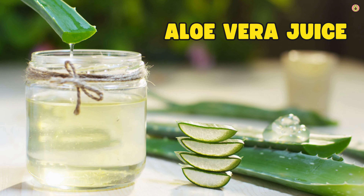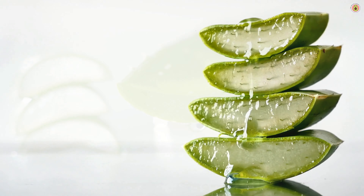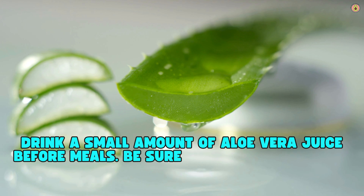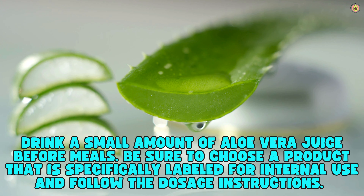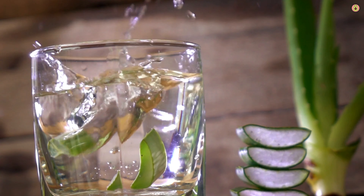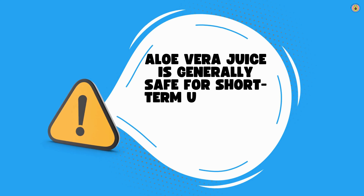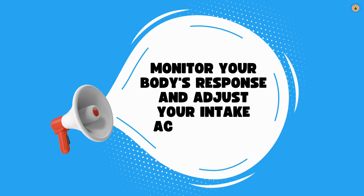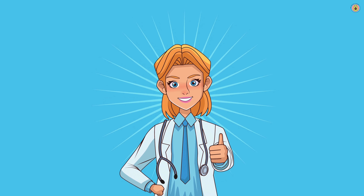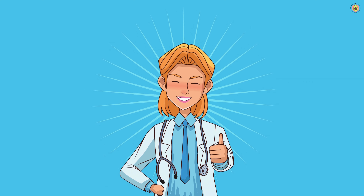Aloe vera juice can soothe the lining of the stomach and esophagus, reducing irritation and inflammation. It has natural healing properties that can help alleviate acid reflux symptoms. Drink a small amount of aloe vera juice before meals. Be sure to choose a product specifically labeled for internal use and follow the dosage instructions. Aloe vera juice is generally safe for short-term use, but it can have a laxative effect in some people. If you have any underlying health conditions or are taking other medications, consult with your healthcare provider before using aloe vera juice.